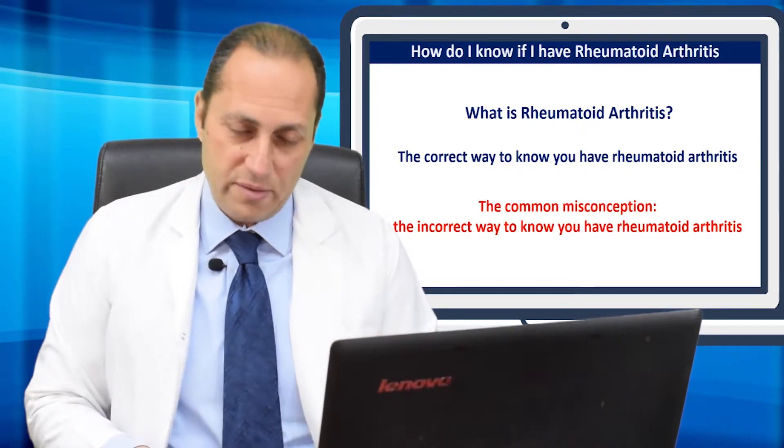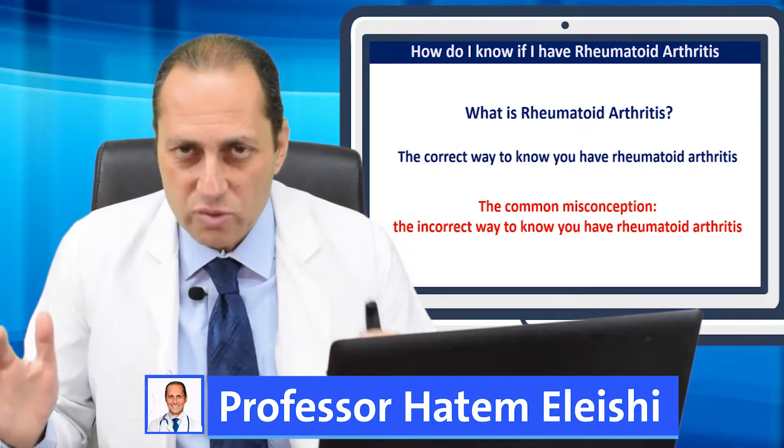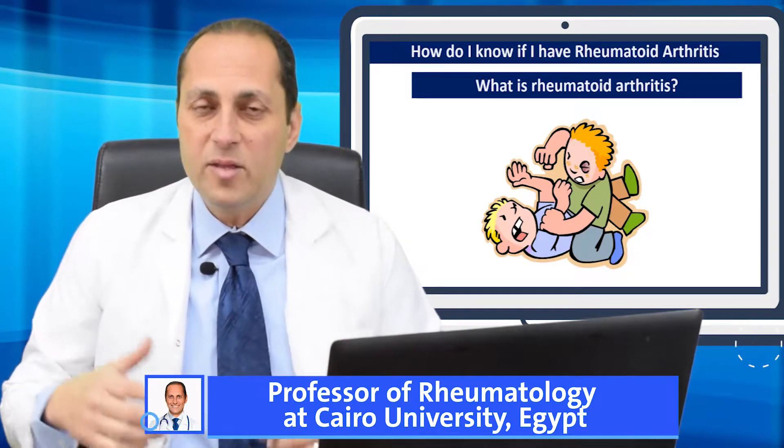How can I know if I have rheumatoid arthritis? First of all, I would like to introduce what is rheumatoid arthritis. Rheumatoid arthritis is an autoimmune disease. There's a hyperactivity of the immune system, and the immune system,